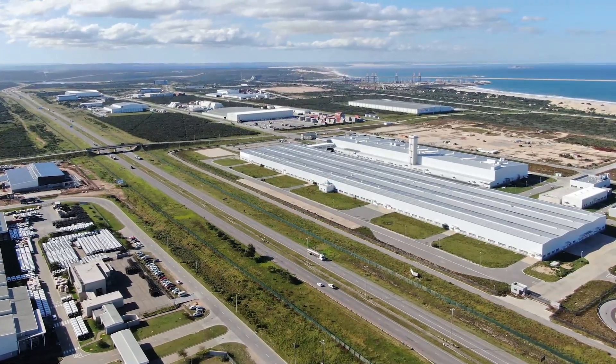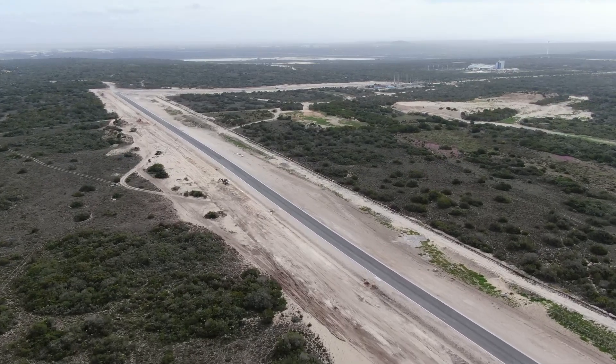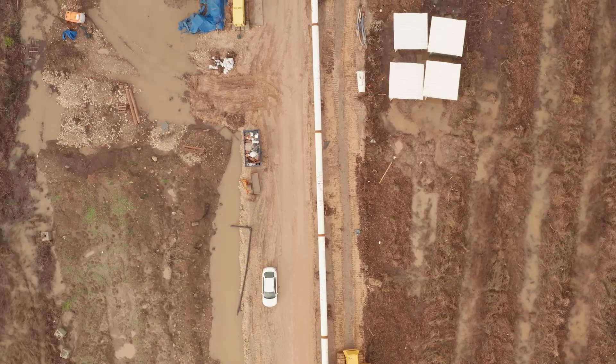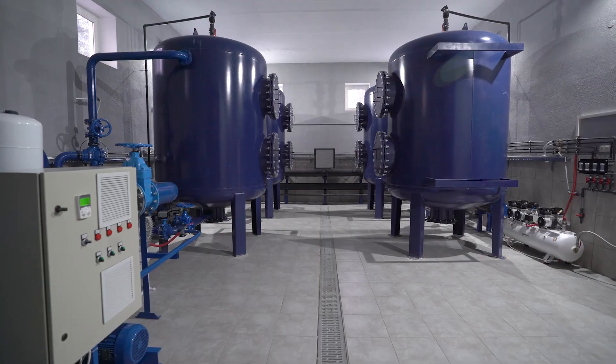KUKA is working towards solution-driven projects to pioneer sustainable development across the region. Central to this is the KUKA Water Vision and Strategy, to realise water security through the implementation of socially responsible infrastructure and sustainable solutions for the management of this very important natural resource.